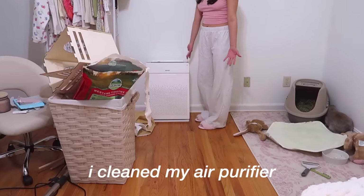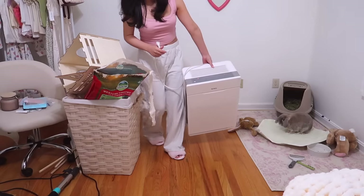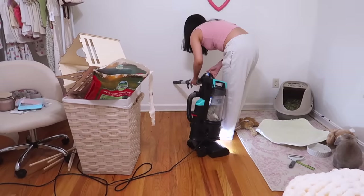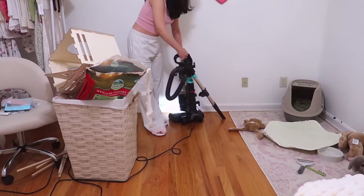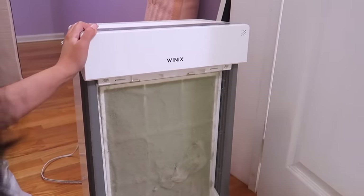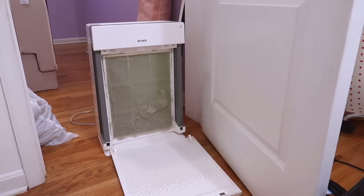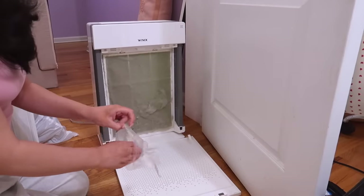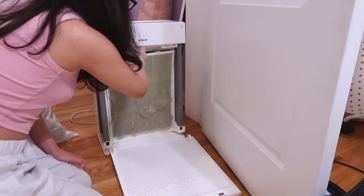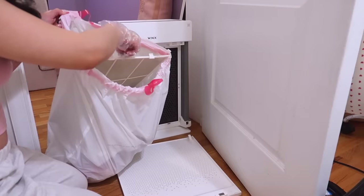I don't remember the last time I cleaned my air purifier, but it's time. Are you ready to see this? Oh my gosh, I'm going to gag — this is literally disgusting, literally nasty. Oh my gosh, why is it green? Why is it green? Is it because of the freaking hay?